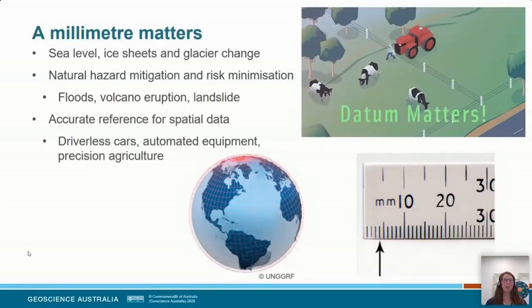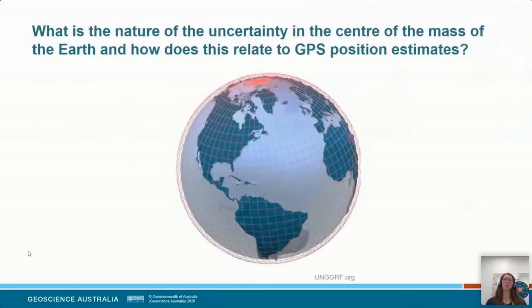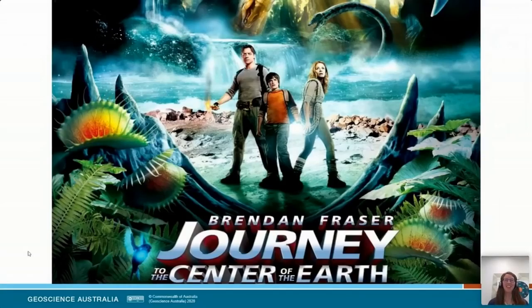Reference frame or datum matters. If you don't know where you are and what you're referenced to, how can you make measurements in that system? This leads to my first research question: understanding uncertainty. We've made a measurement — but how good is that measurement? What is the level of certainty that the measurement is actually right? We're going to look at that uncertainty in terms of the centre of mass of the Earth and how that relates to GPS positioning.